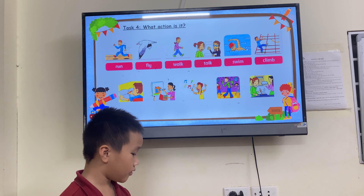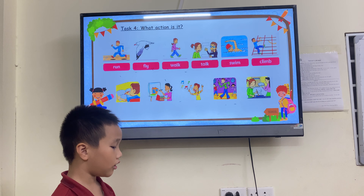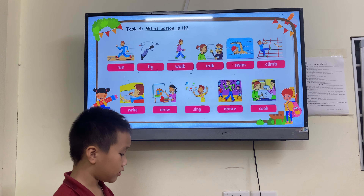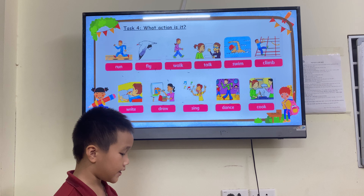Run, fly, walk, talk, swim, land. Good. Rise, draw, sing, dance, cook.